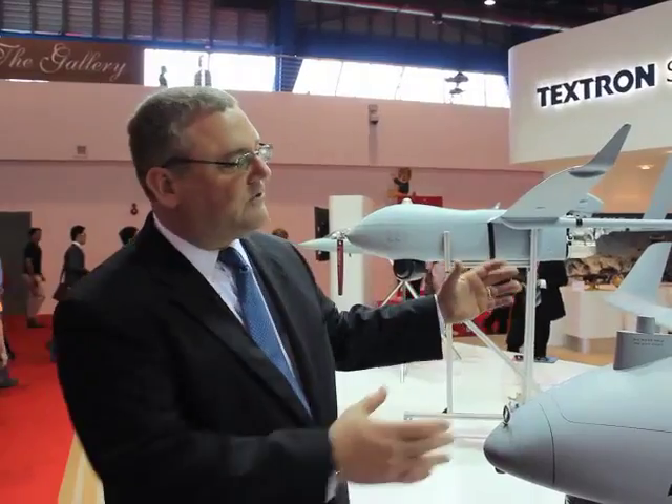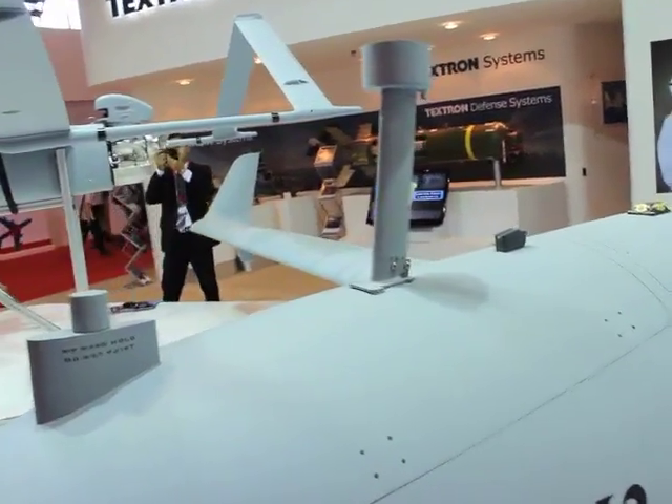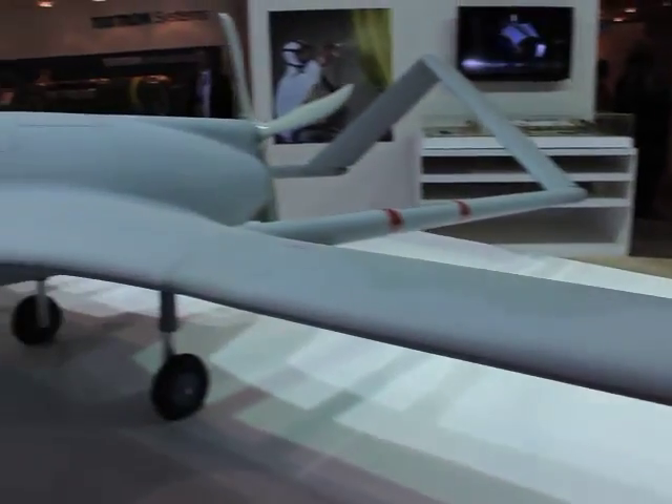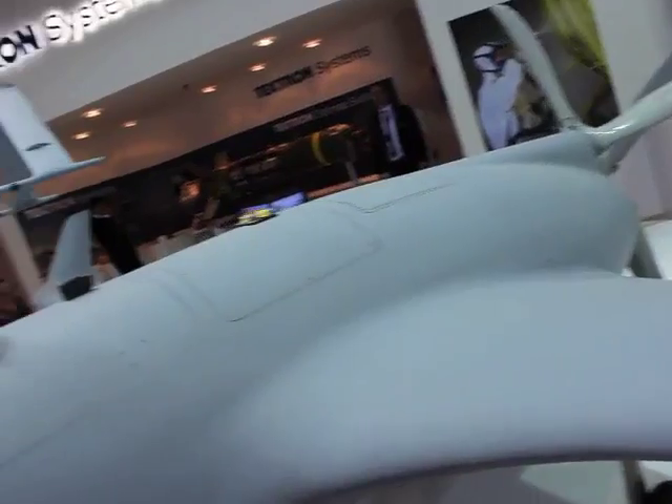It's got an improved fuselage and the system has extended wings programmed for additional lift and capabilities. For places like India, this would be a great system for the Indian Army and the Indian Navy, the Central Police Reserve Force, Border Patrol, and more — to deal with everything from humanitarian assistance to border security to defense of the nation.